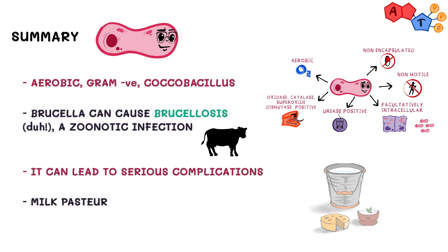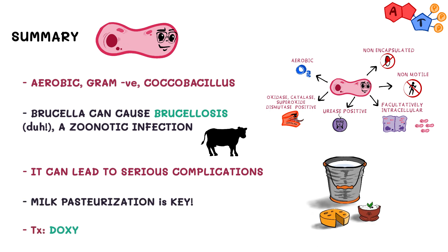Milk pasteurization can reduce its transmission. And lastly, we treat it by using doxycycline plus rifampin or streptomycin.